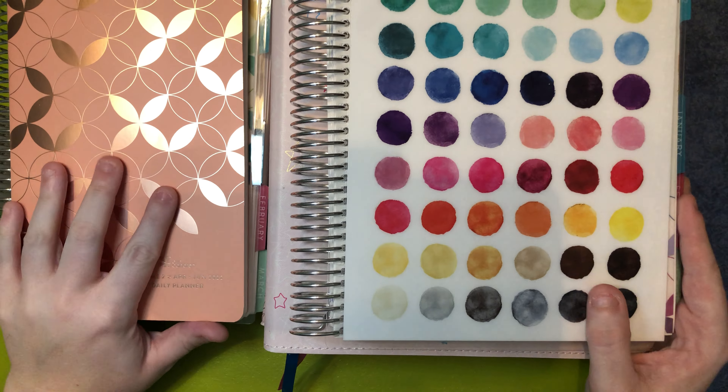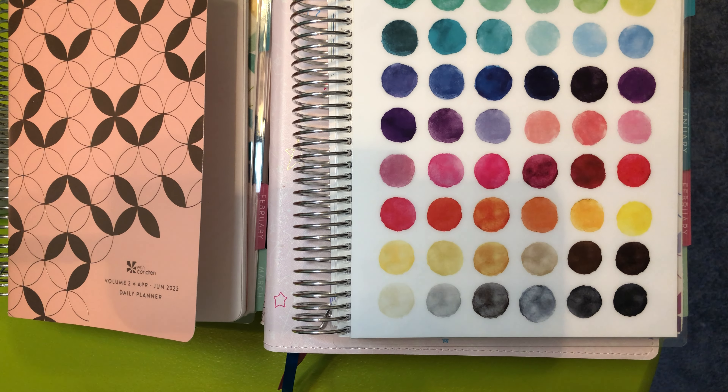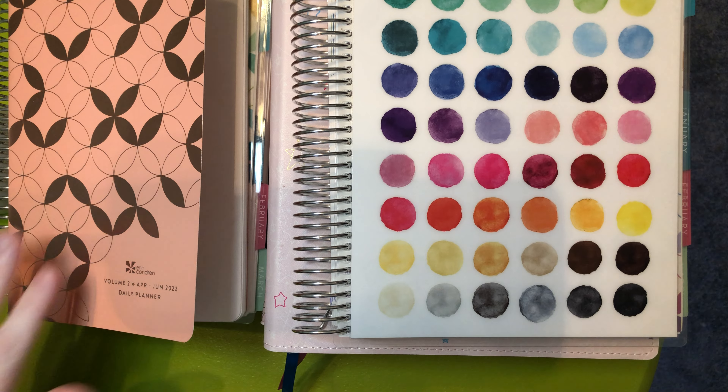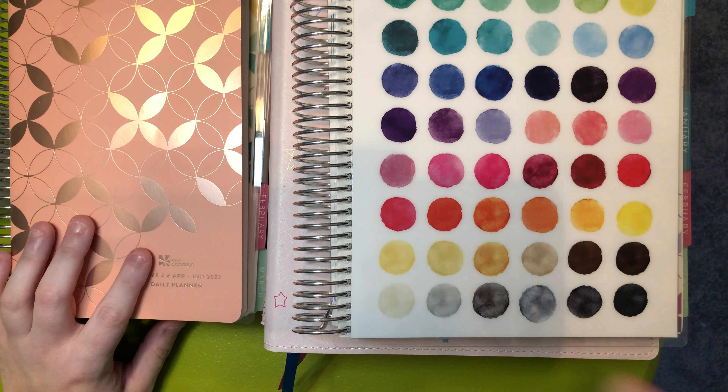Hi everyone, welcome back to my channel. This is Amy Ray of Amy Ray Plans. I'm working with a new filming setup — this is only my second time using it, so I apologize for any errors. I'm in a lot of pain right now with my hip, but I really wanted to do some filming.